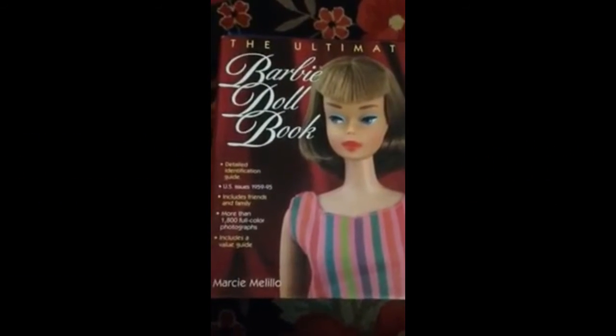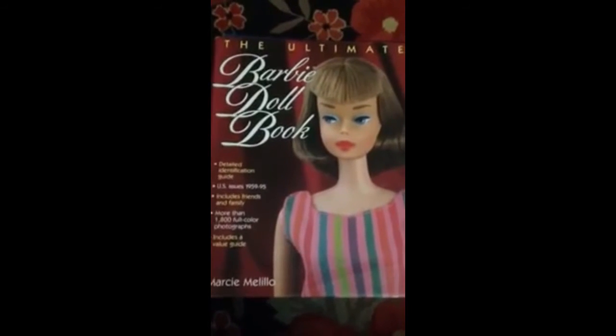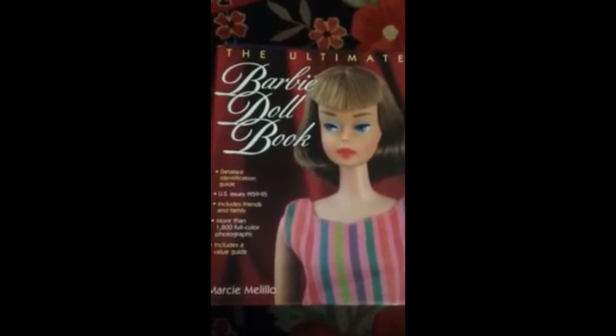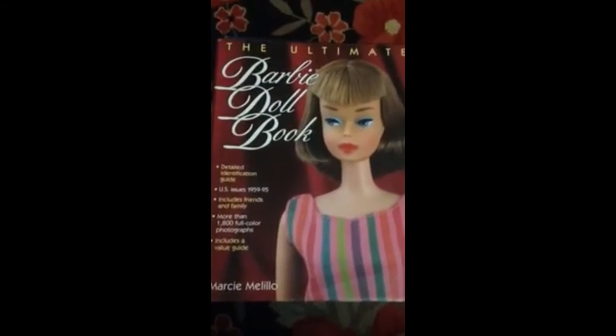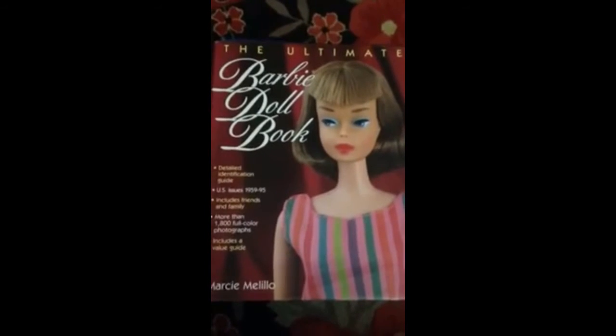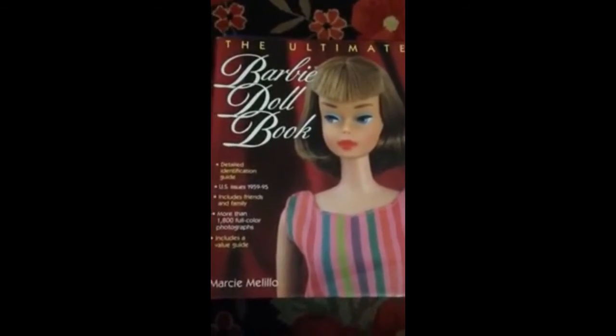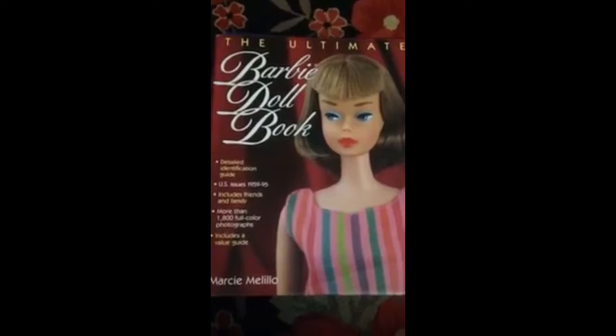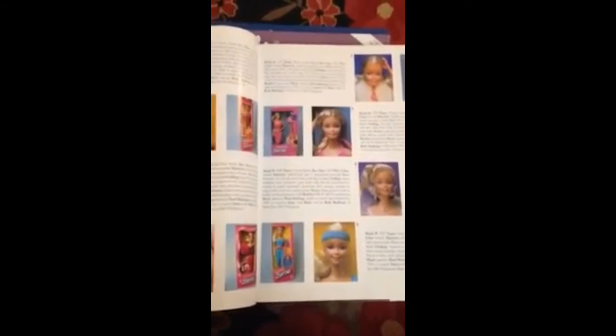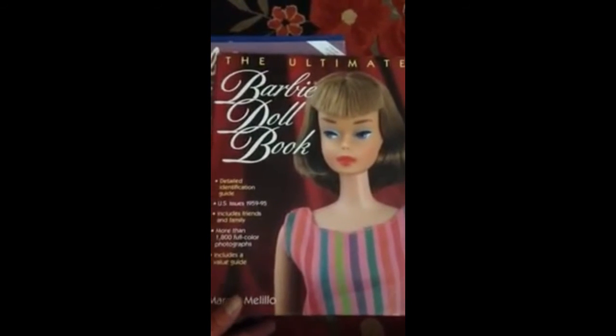The Ultimate Barbie Doll Book by Marcy Malilo. This is a must-have. If you do not have this book, you need to get it — you have no excuses because it is not expensive online. It is the ultimate; this is the book that you want. It is not 100% — she did miss a few dolls in the normal play lines — but for the most part it is awesome. We have close-up pictures of faces to show makeup, so you can look at your doll, look through the book, and try to find the paint screening that matches your doll to figure out who she is. You have to have this book. You won't regret it — it's totally worth it and hours and hours of fun.